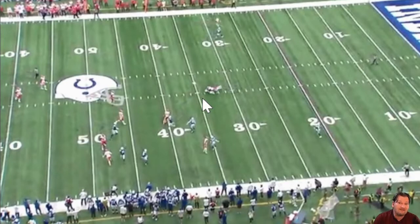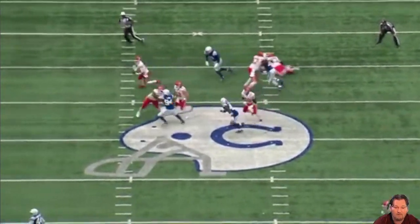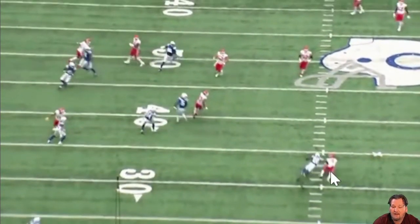Looking at the end zone view, you can see Rodney McLeod at the bottom of the screen. Mahomes is pushed out of the pocket, kicks back, sees it wide open, and throws the football. McLeod gets his hand out there and gets it in the way of the pass. This is a beautiful pass defense by Rodney McLeod — a key moment that helped the Indianapolis Colts defeat the Kansas City Chiefs.